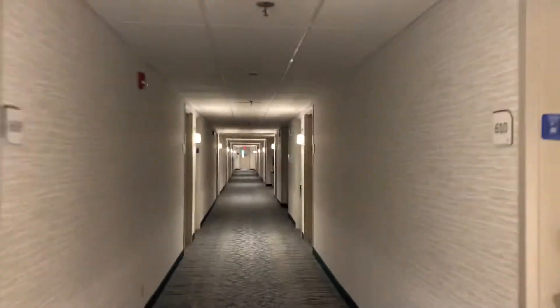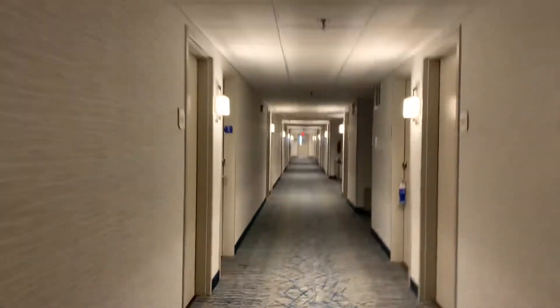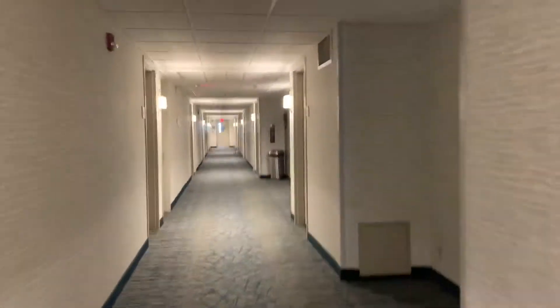I believe this is an older hotel. These are probably modded.